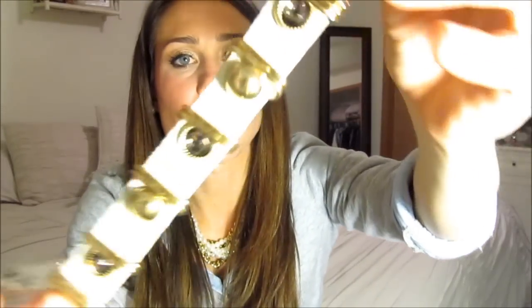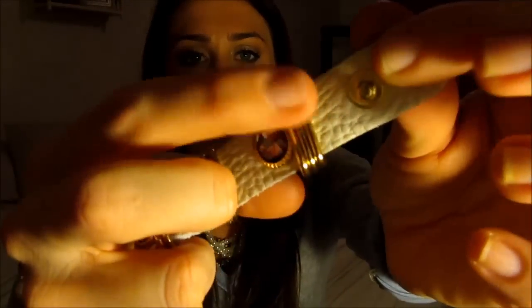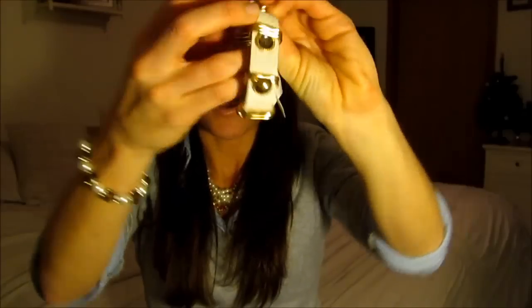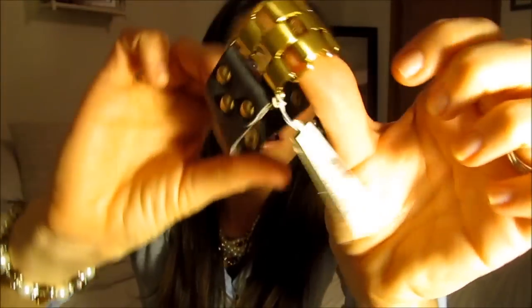My mom and I found these bracelets at TJ Maxx and we were obsessed. They are by Natasha. The first one is a cream leather bracelet with little rhinestones and little gold rings — it snaps closed. The other one has a chain in the middle, is gray leather, and also snaps together. I thought they were so adorable together.